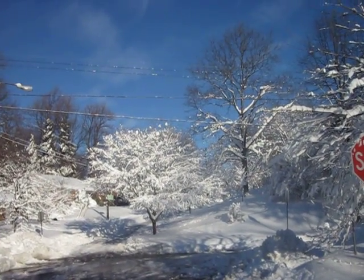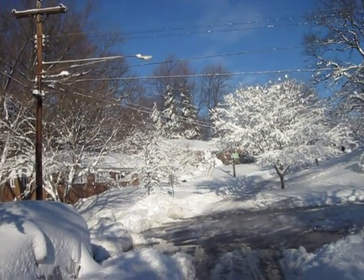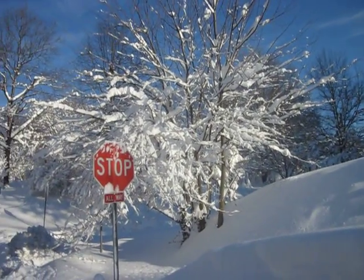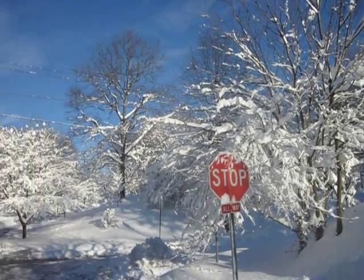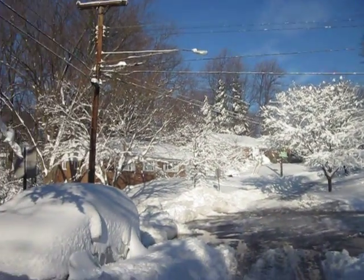Pretty trees, though. Really beautiful with all the snow in the trees. It really looks pretty. The biggest thing that I'm happy about is that none of these trees fell into a power line and knocked our power out. Beautiful sunny day today, as you can see. And I'll try to get this up on YouTube a bit later.